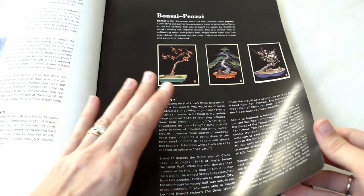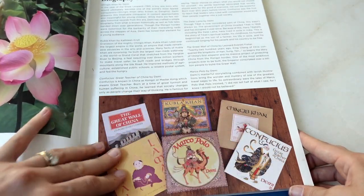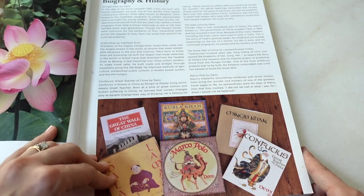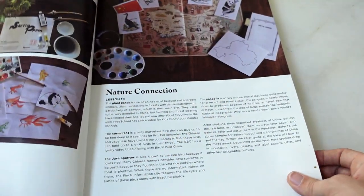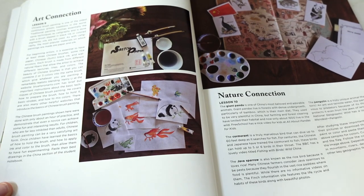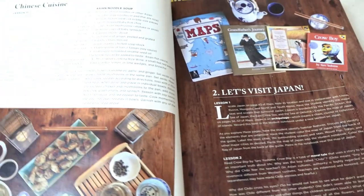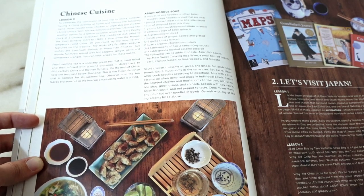The guide goes into art related to different countries as well as biographies and history. We have The Great Wall of China since that's a Sunlight book, and the Confucius book and Marco Polo look interesting though I don't have all of them. There are also art project connections like Chinese brush painting or calligraphy, a nature connection covering animals native to China, and pretty much every country ends with a cuisine lesson where you make food from the unit.